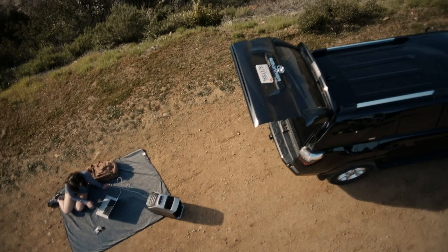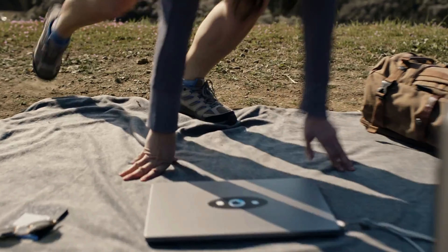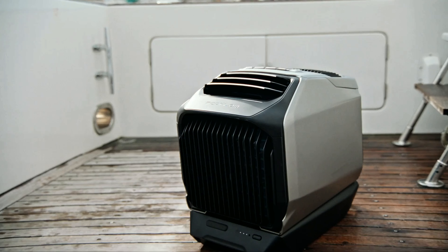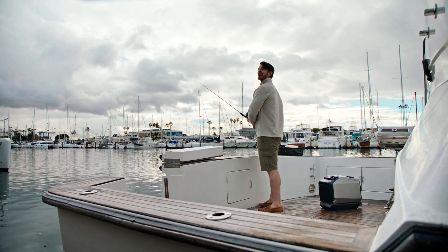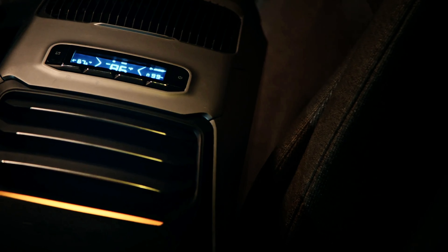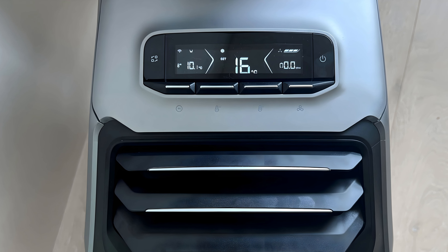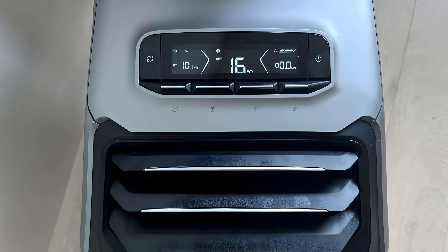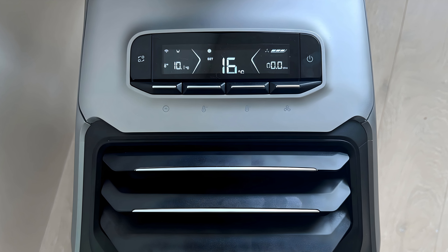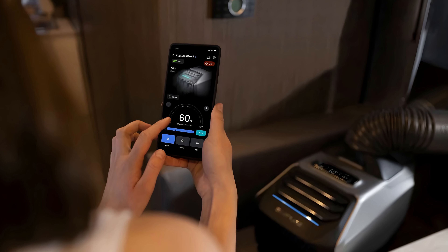The EcoFlow Wave 2 isn't just an air conditioner — it also functions as a heater, offering year-round utility. In heating mode it provides up to 6,100 BTUs of heat, making it versatile for both summer and winter use. This dual functionality adds significant value, as you can use it as a heater during colder months or on chilly nights while camping. The unit features an easy-to-use digital control panel and a smartphone app that allows for remote control and monitoring. You can adjust settings, set timers, and even monitor battery life from your phone.